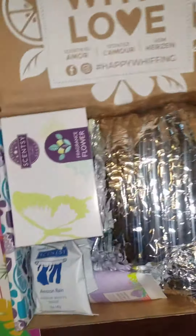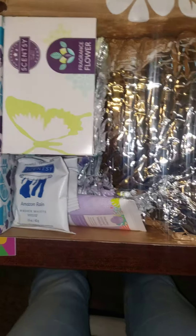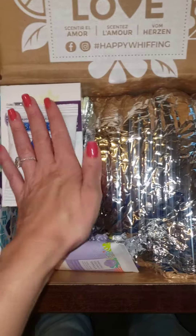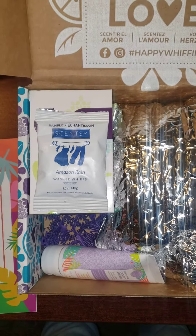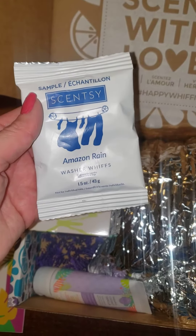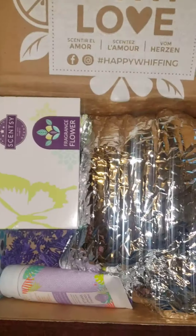First thing we see in here is some Amazon Rain Washer Whiffs — love those. Those are so perfect to put on your floor in vacuum, put them in your washing machine, you can put them inside your vacuum so it smells good, add it to a bottle of water, shake it up and you've got some Scentsy Fresh.